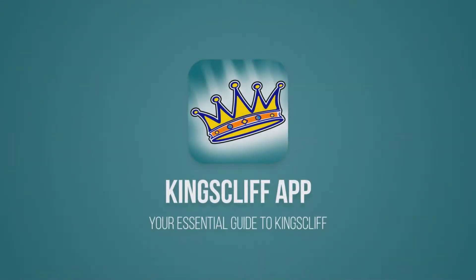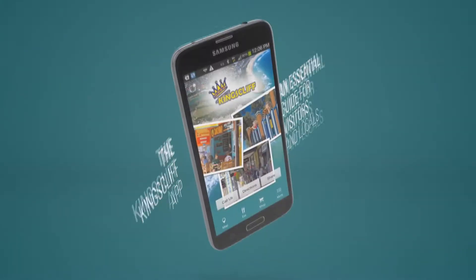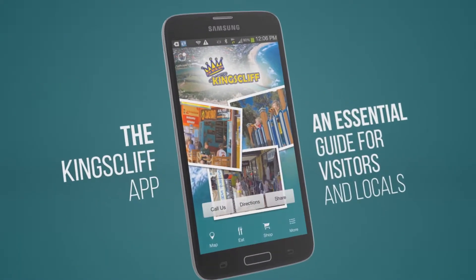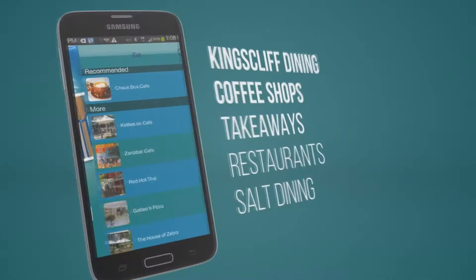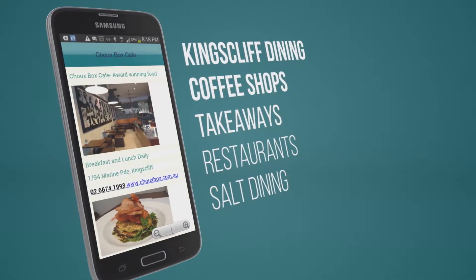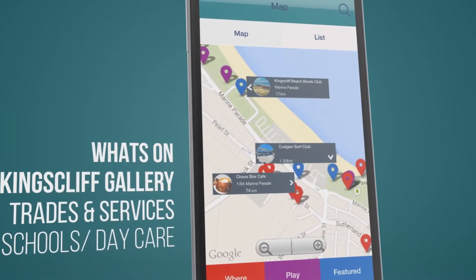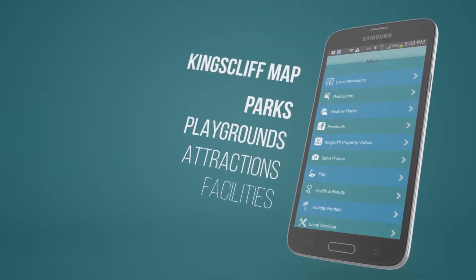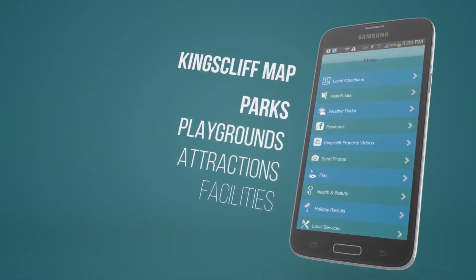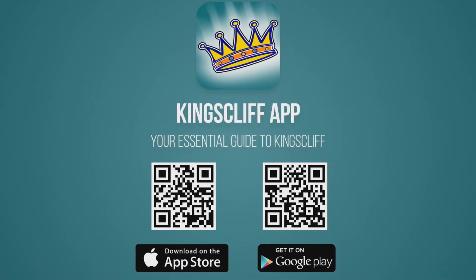Are you considering moving to Kingscliff or just want to know what it's like to live here? Download the free Kingscliff app, available for Apple and Android. It's the essential guide for locals and visitors, containing everything you need to know about living and moving to Kingscliff — shopping, dining, what's on, facilities, schools and daycare, services, parks and playgrounds and so much more. Search Kingscliff in Google Play or the App Store, or pause this video and scan the QR code to go straight to the app.